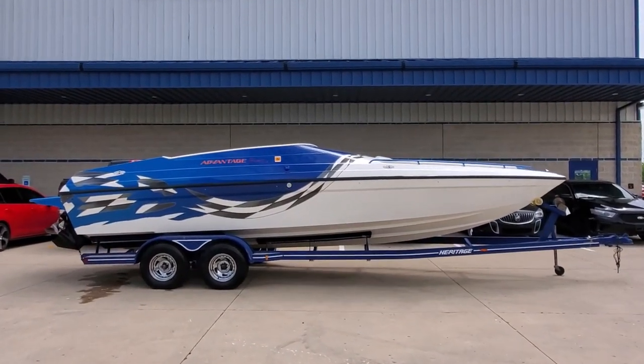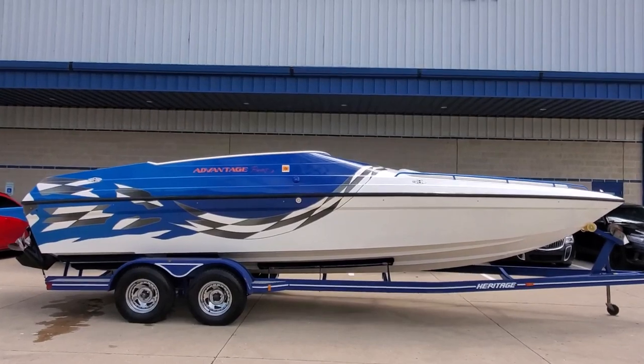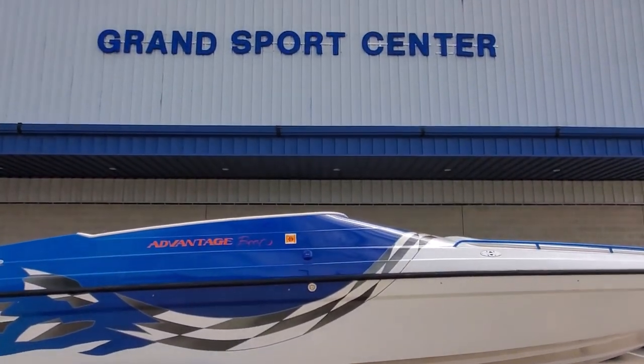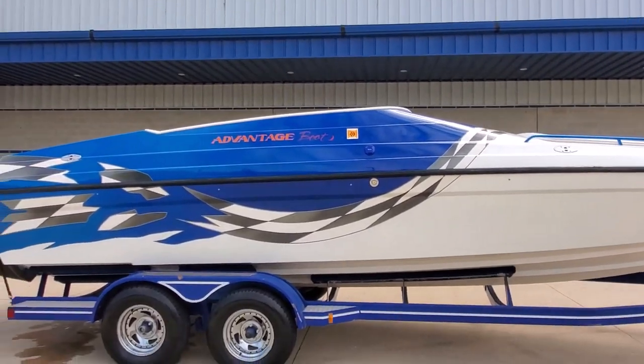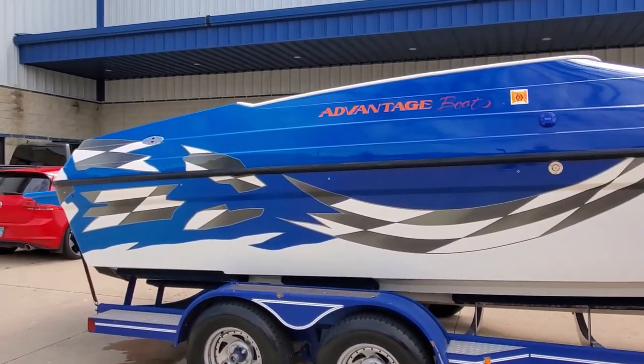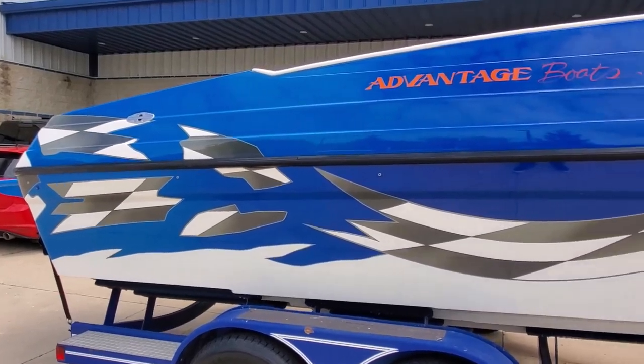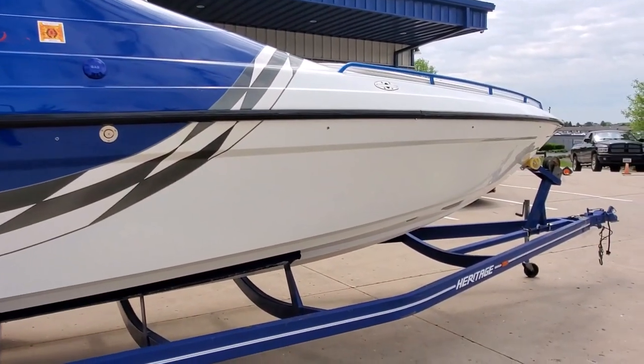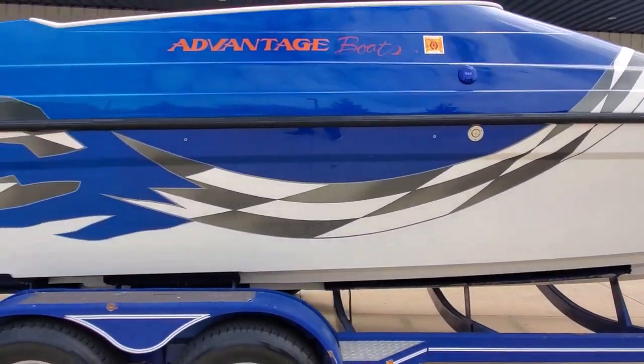You're looking at a beautiful 2000 Advantage 25 Citation, a mid-cabin boat available for sale here at Grand Sports Center in Lake in the Hills, Illinois. We'll do a full walkthrough video for you today. Great colors, excellent fit and finish.